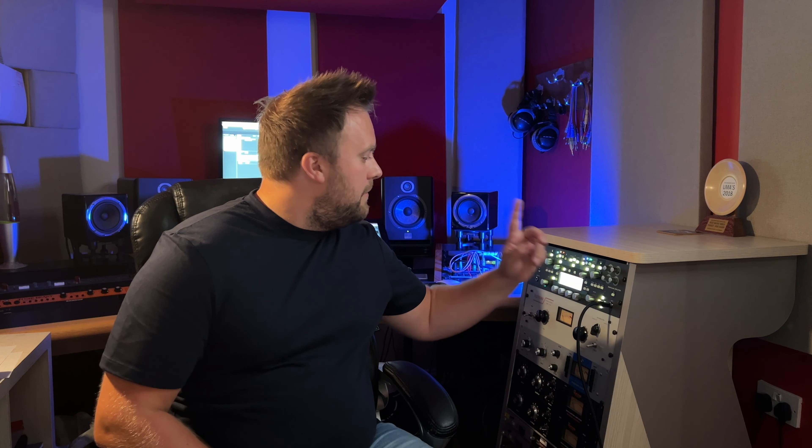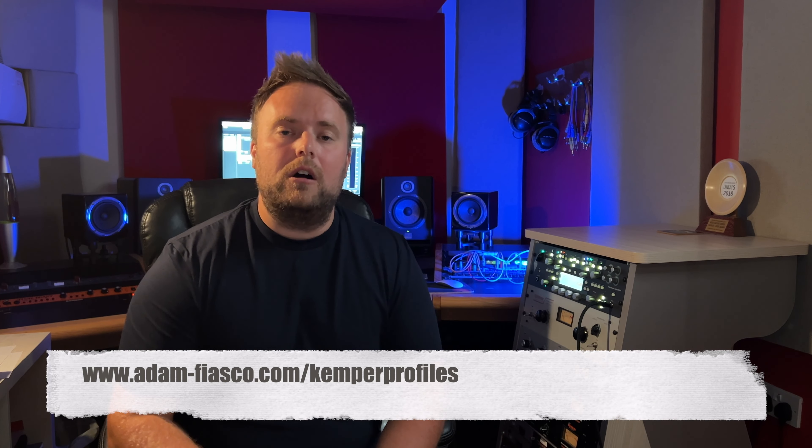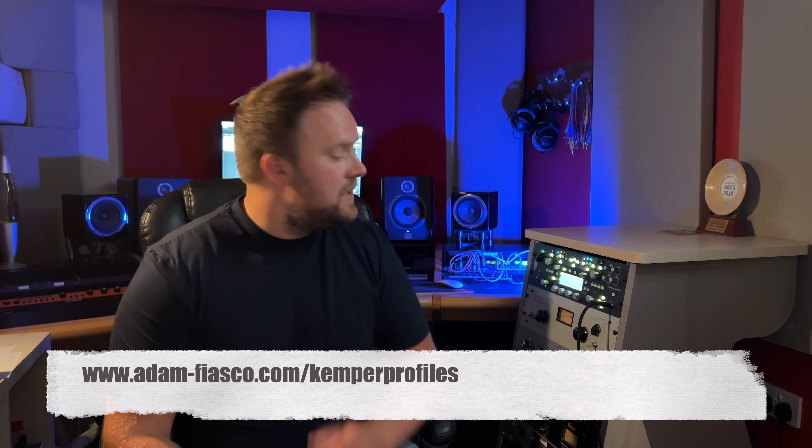The amp used is an ABM 600 loaded up as a Kemper profile. If you're a Kemper user yourself, you can get your hands on that profile and download it via my website. Just go to adam-fiasco.com/kemper-profiles and you can get that exact profile.